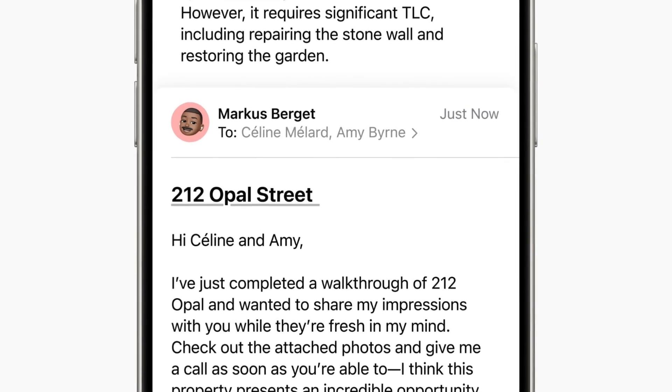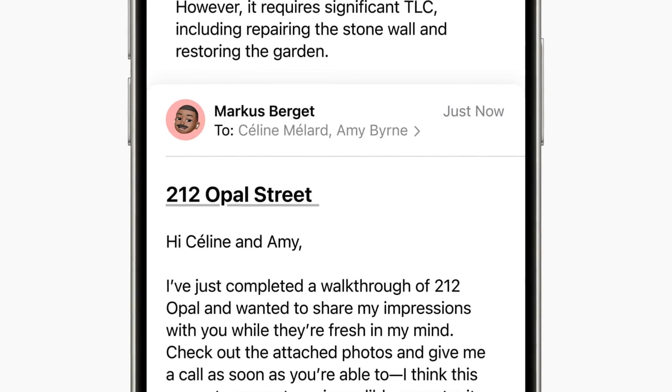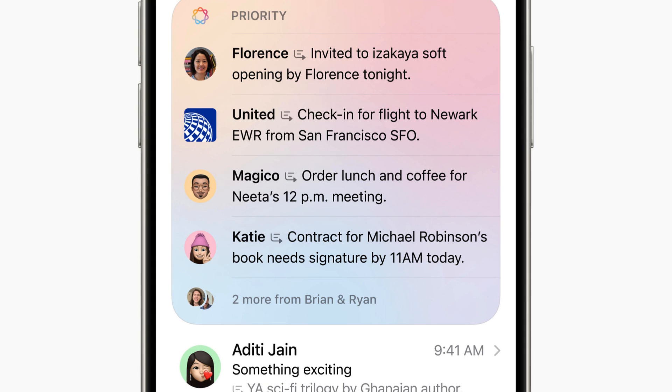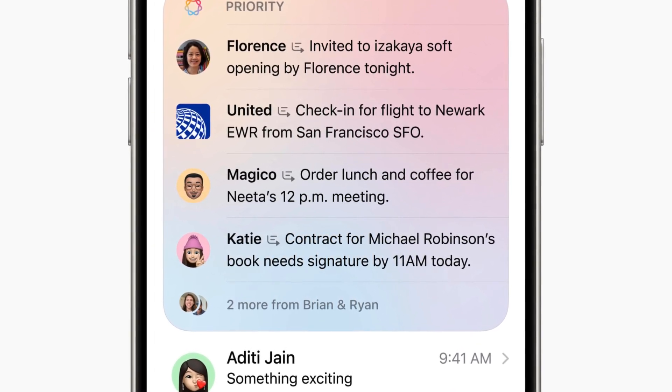Proofread will check grammar, word choice, and sentence structure, offering suggested edits with explanations. And Summarize will convert text into digestible summaries, key points, tables, or lists.